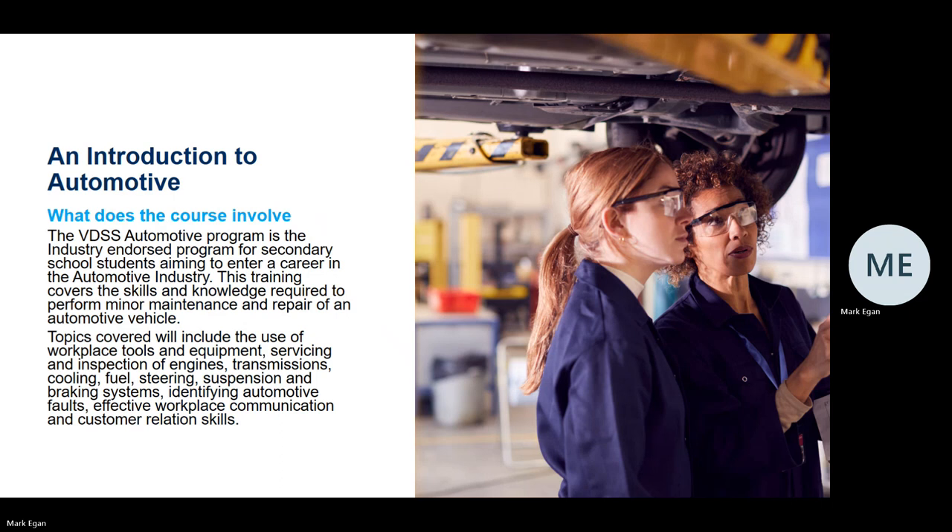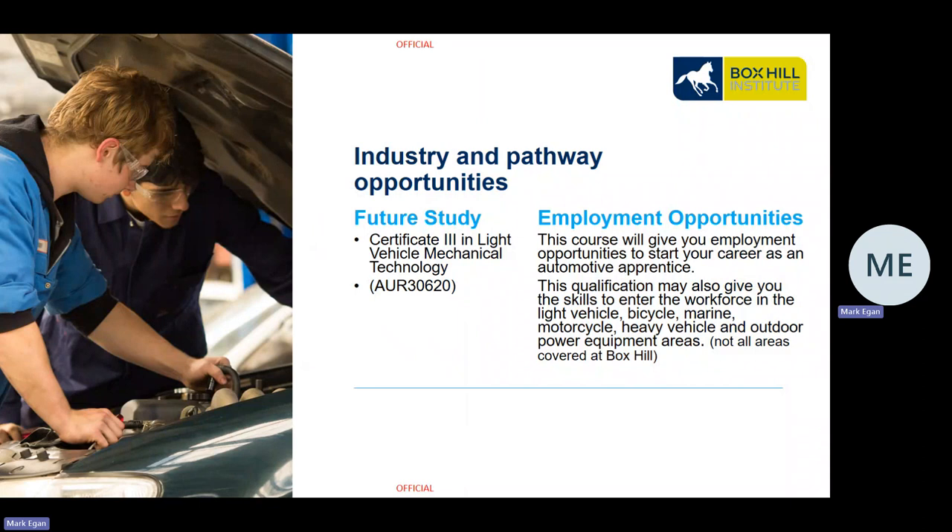Are there any industry pathways after you complete your studies? Yes. Your future study could include Certificate 3 in Light Vehicle Mechanical Technology. Employment opportunities will give you an entry into the automotive world as an automotive apprentice.